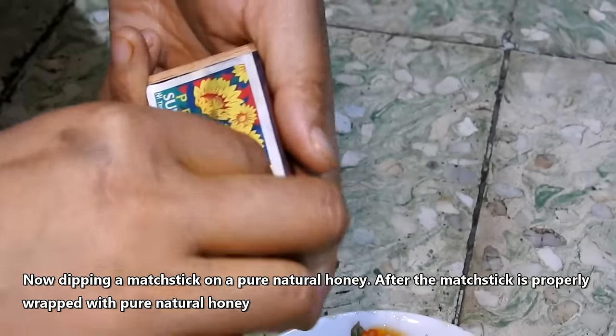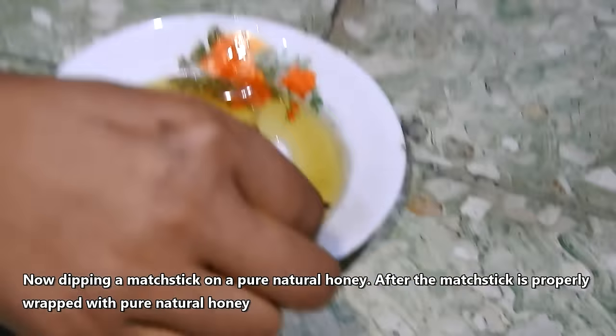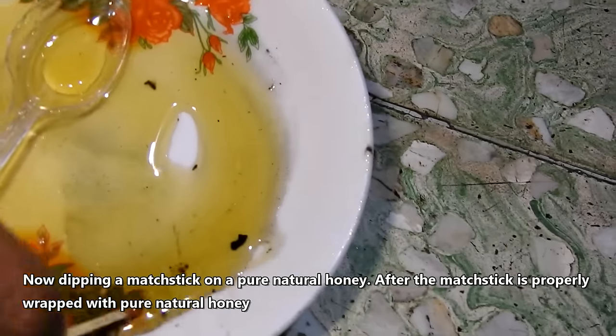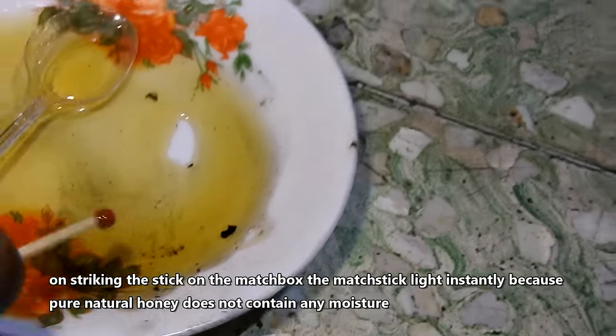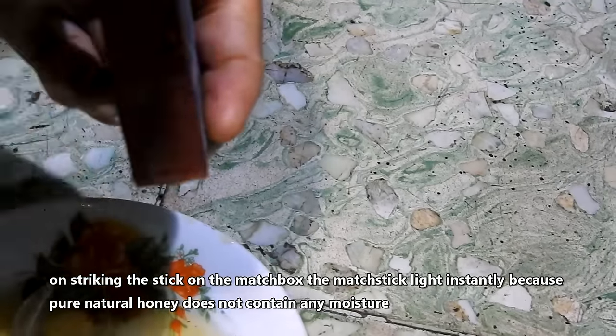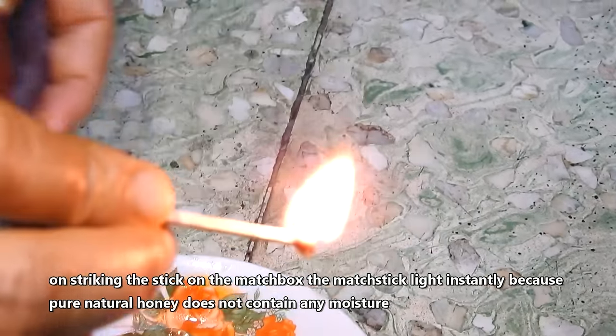Now dipping a matchstick in pure natural honey. After the matchstick is properly wrapped with pure natural honey, on striking the stick on the matchbox, the matchstick lights instantly, because pure natural honey does not contain any moisture.